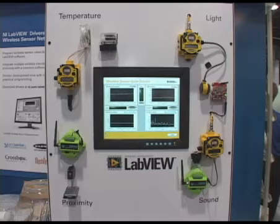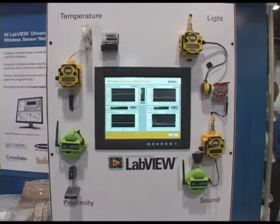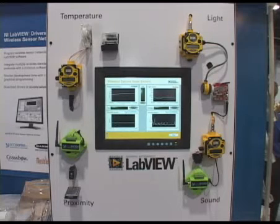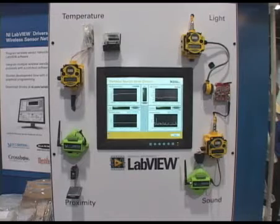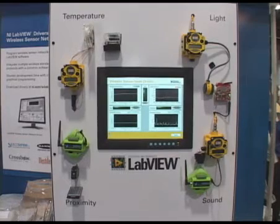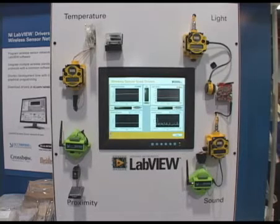The demonstration involves measuring different wireless sensors from several companies that are also exhibiting here at the show. One of the challenges with wireless technologies is that there's really a multitude of standards. Some vendors use 900 megahertz radios. Some sensor companies will use 802.11, which is Wi-Fi. Other companies will use proprietary protocols based on IEEE 15.4 radios.